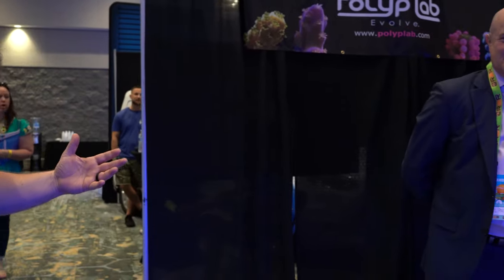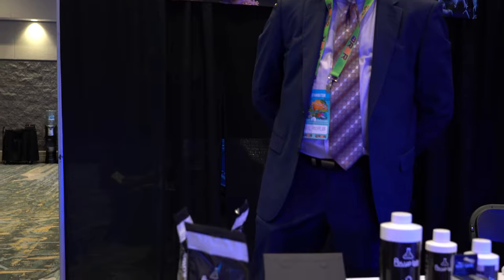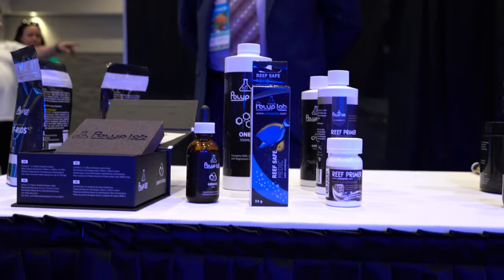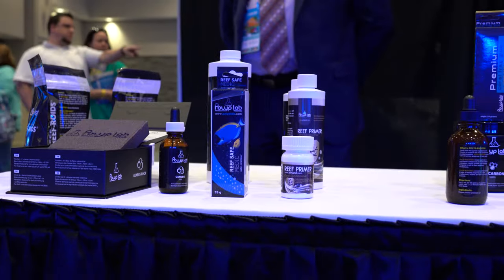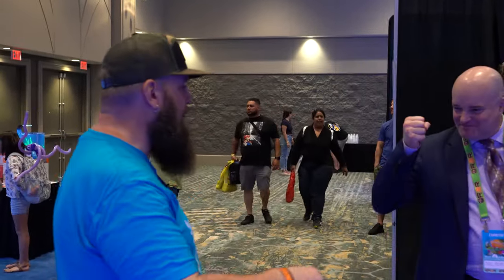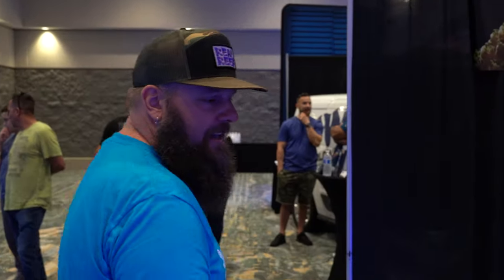Coming down the aisle a little — Polyp Labs here. The whole suite of products. Polyp Labs is known hands down and famously for their coral food, and now they have a whole line: glues, different kinds of foods, reef roids, and everything else. These are the kinds of products you're going to want — something to dip those corals and get any creepy crawlies off of them before you put them in your tank. Stop by and say hi to Phil. Polyp Labs — one of the big players in the industry.